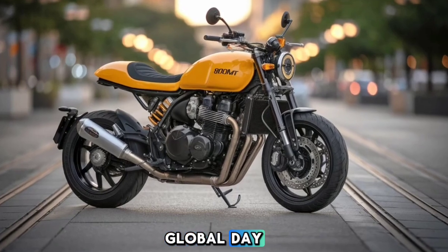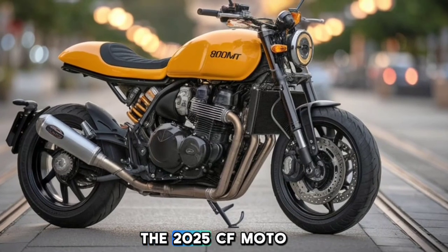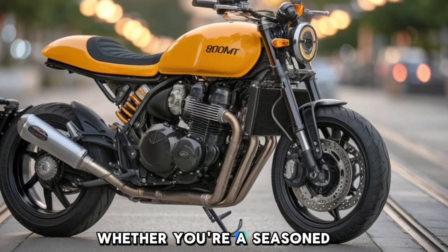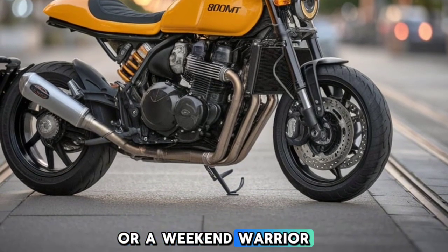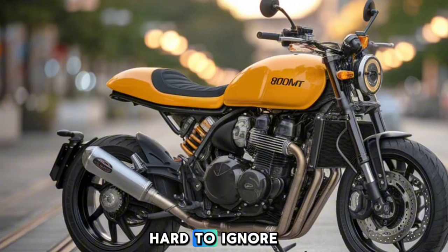Welcome back to Bikes Globo Day. We're diving into one of the most exciting adventure motorcycles of the year, the 2025 CFMoto 800MT. Whether you're a seasoned adventurer or a weekend warrior, this bike brings a unique mix of power, tech, and affordability that's hard to ignore.